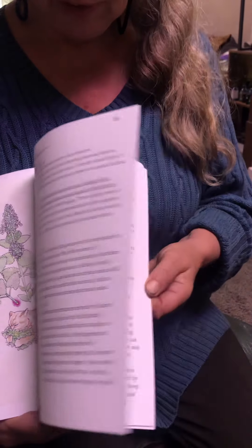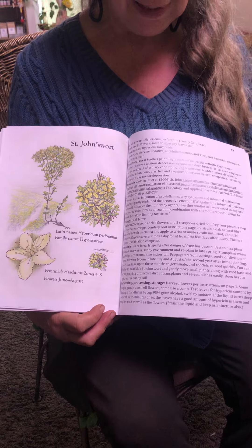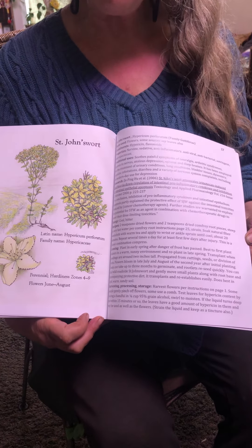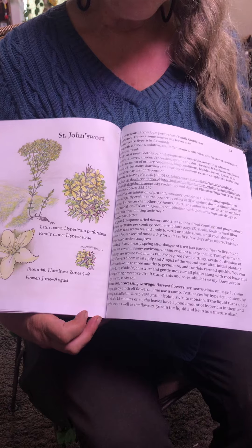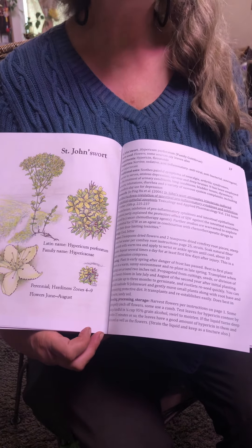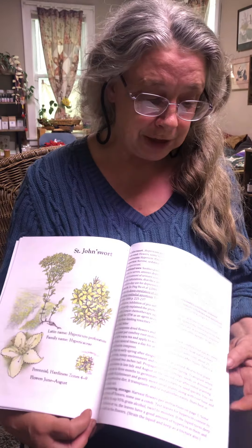Each plant has both the illustration by me that shows the habitat and the form of the different plant parts, including the roots, stalks, leaves, flowers, and seeds. And then each plant has that concise single page of information.